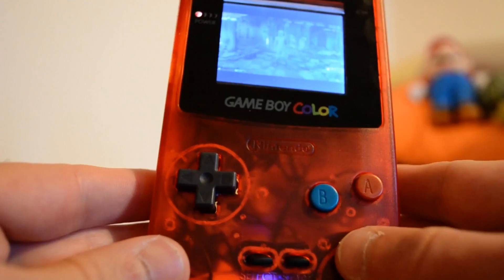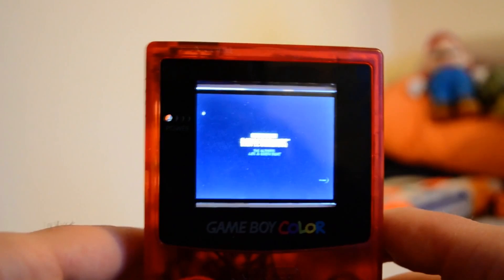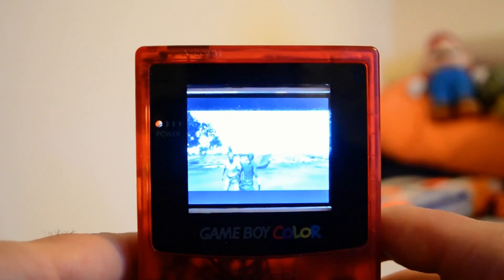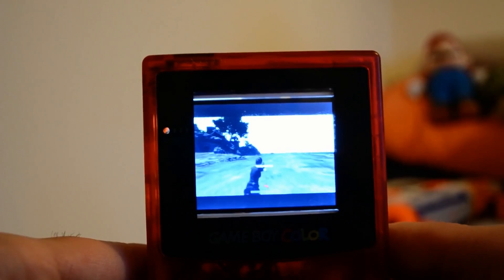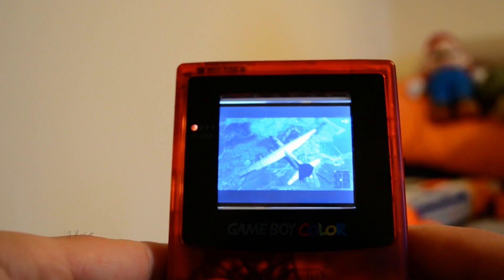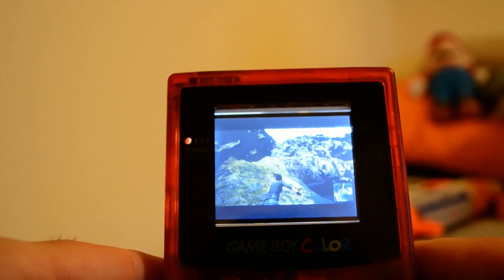These safe zones shrink from time to time, making the map smaller and pushing players closer together. PUBG is pretty popular on a variety of platforms and is actually the most popular on Steam, where it's surpassed a daily player count of just over a million players. Michael Darby found a way to run the game on a Gameboy, though it's a twisted version of the PC game. He streamed the game directly from his PC using a streaming service named Moonlight, setting his PC's resolution to fit the Gameboy screen perfectly.